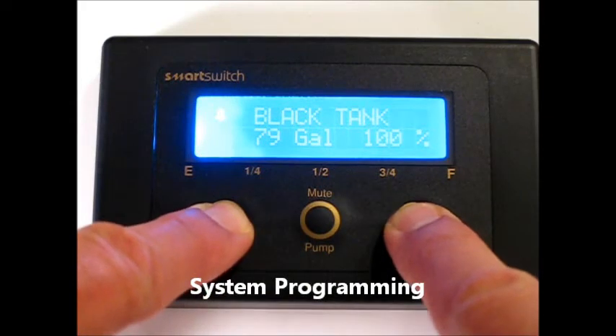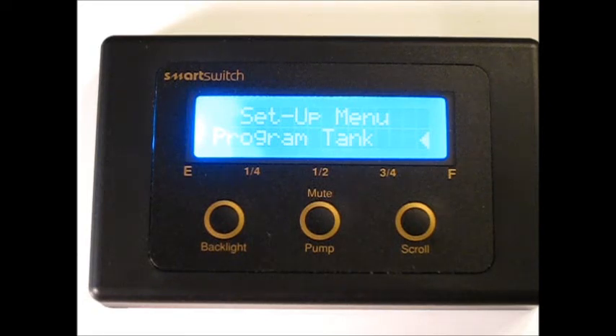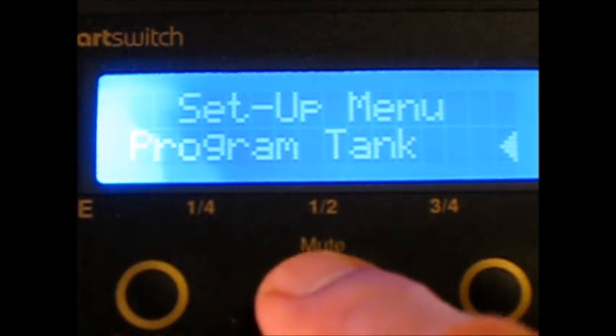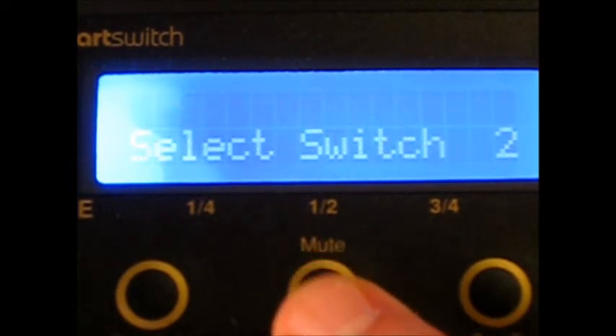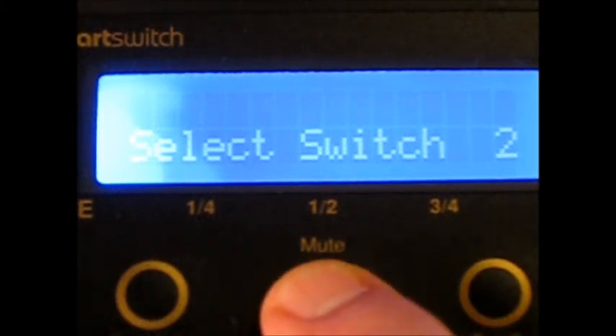Programming the system is extremely straightforward, just requiring you to enter the program mode by pushing the backlight and scroll key simultaneously. When you enter the program mode, you're presented with a menu, the first item of which is programming the tank. At this stage, you must identify which of the four tanks you're about to program — in this case, tank number 2. This corresponds to the address of the tank, which is set up on a selector switch inside the tank controller.